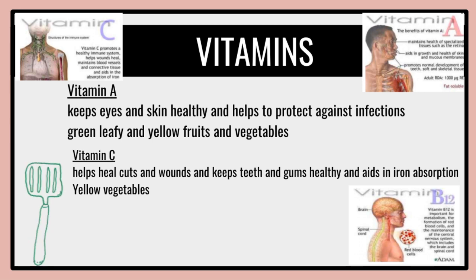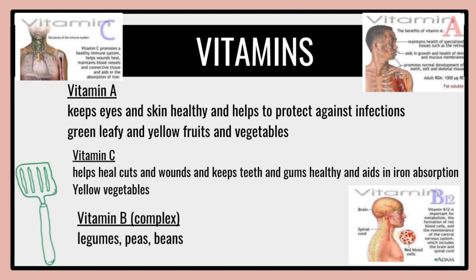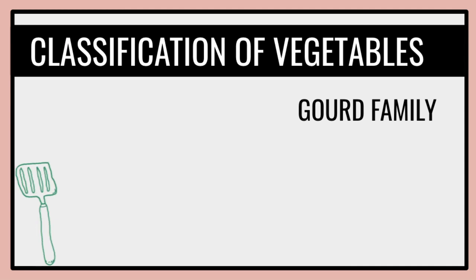Vitamin B complex — examples include legumes, peas, and beans. Vitamin B is very important for metabolism, formation of blood cells, and maintenance of the central nervous system, which includes the brain and spinal cord. Other examples include pako tops, kulitis, pepper leaves, saluyot dried leaves, and dried beans.